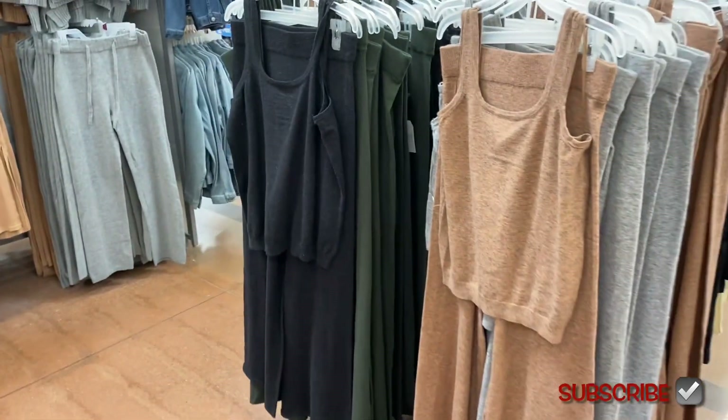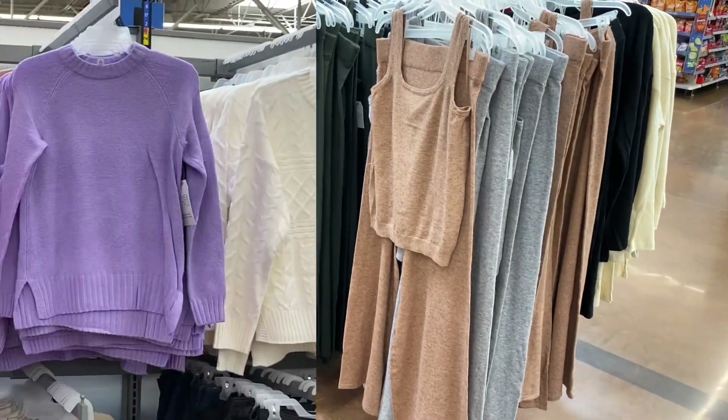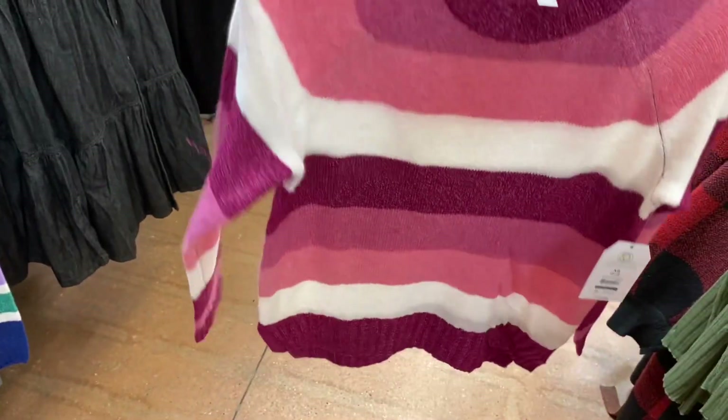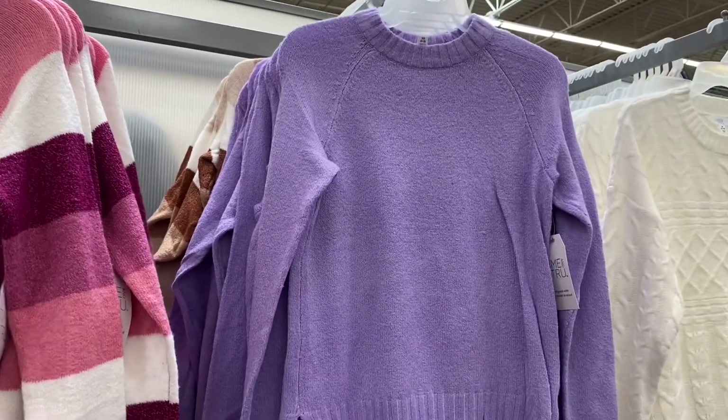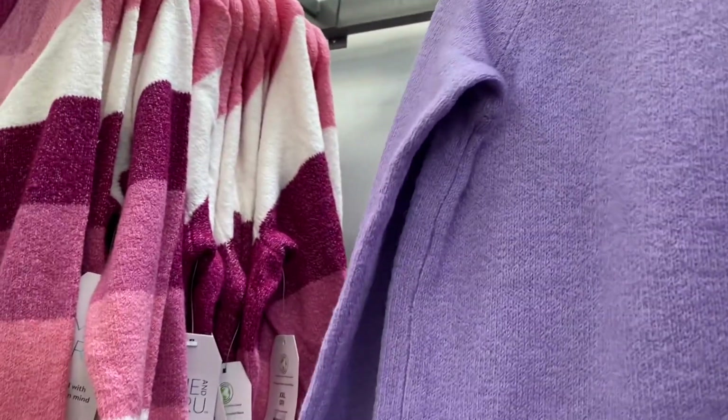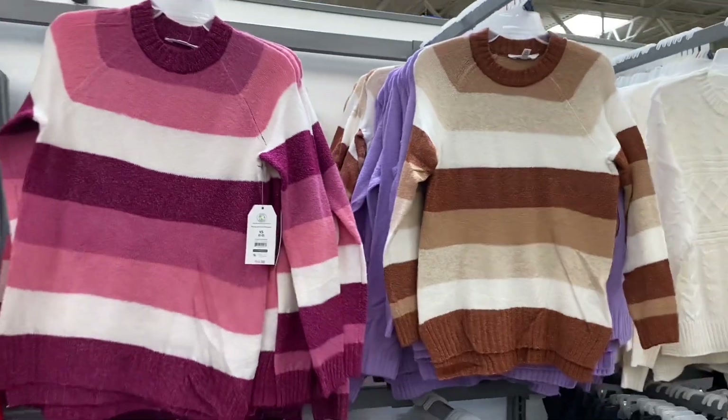They have some new sweatshirts too — these look almost identical to last year's and are so adorable. They're $14.98, Time and True brand. I love the colors and the striped style. You can get them in lavender as well, and also in brown and tan.